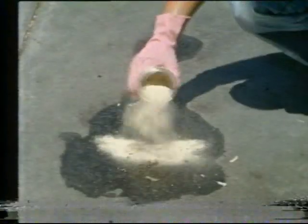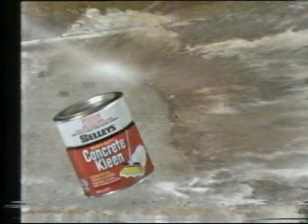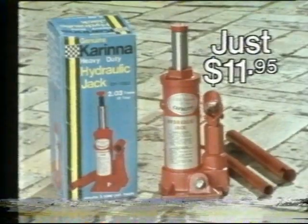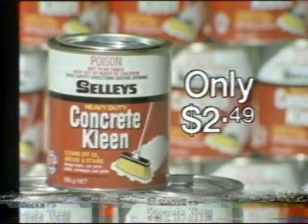At last, a way to remove most oil and grease stains from garage and carport floors. Sprinkle on Selly's Concrete Cleaner. Scrub with a broom. Half an hour later, hose off. Ugly stains? Gone. Great. Only $2.49. Where you see these signs, you'll find these bargains: dual storage trays only $5.98, hydraulic jacks $11.95, Selly's Concrete Cleaner just $2.49. All right, now at your Shell shop.